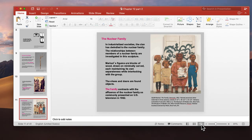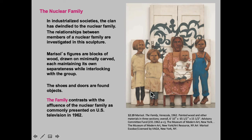Okay, chapter 12, part 4. We're going to look at the nuclear family. I'm going to speed up just a little bit because we're not going to cover a lot of this for the final.